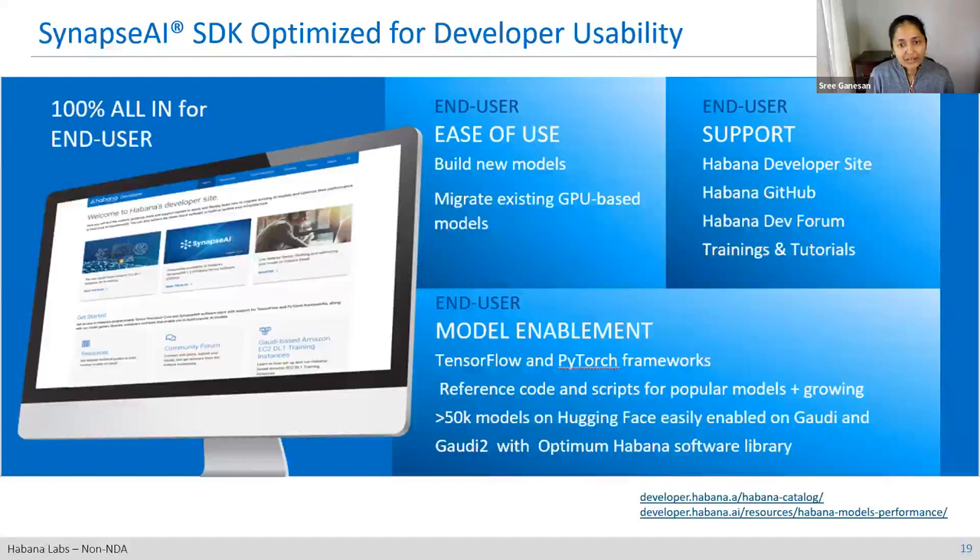On the developer site, you'll find all of our GitHub assets, developer forum, training, tutorials, and videos — as well as documentation on how to enable Gaudi with frameworks, reference code for popular scripts, and user guides for PyTorch, TensorFlow, Lightning, and Hugging Face. I'd like to call out our collaboration with Hugging Face specifically: we've built and released the Optimum Habana library, which allows users to take any Hugging Face model and deploy it on Gaudi very easily. As of now, over 50,000 models can run on Gaudi with the Optimum Habana library.